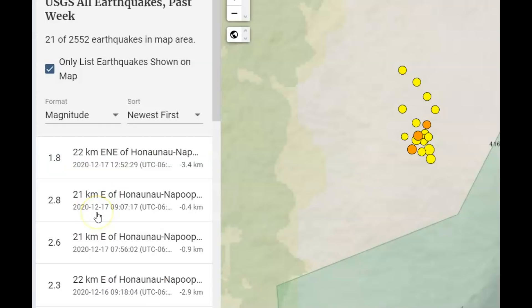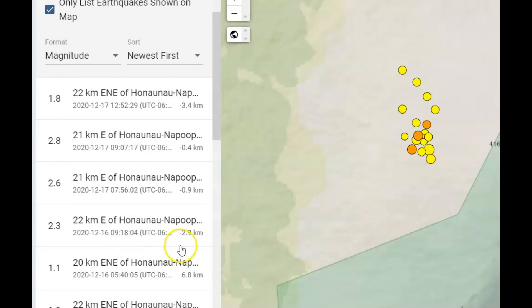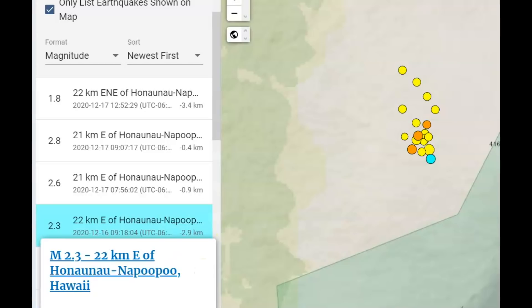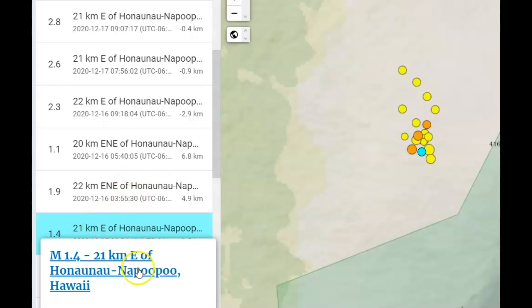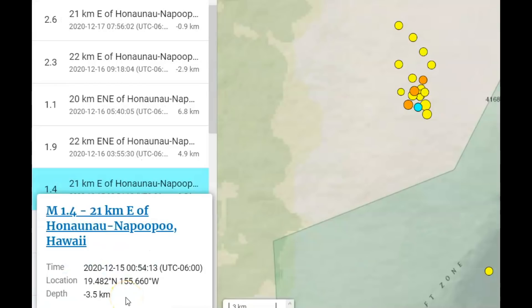Next there was a magnitude 2.8 at minus 0.4 kilometers in depth, so that would be much shallower. The next one is a 2.6 at minus 0.9 kilometers depth. We have a 2.3 at minus 2.9 kilometers depth — that would be 1.8 miles above sea level, which is close to the 2.5-mile summit. There's also a magnitude 1.4 at 3.5 kilometers depth, which would be about 2.1 miles above sea level, almost to the top of the summit.